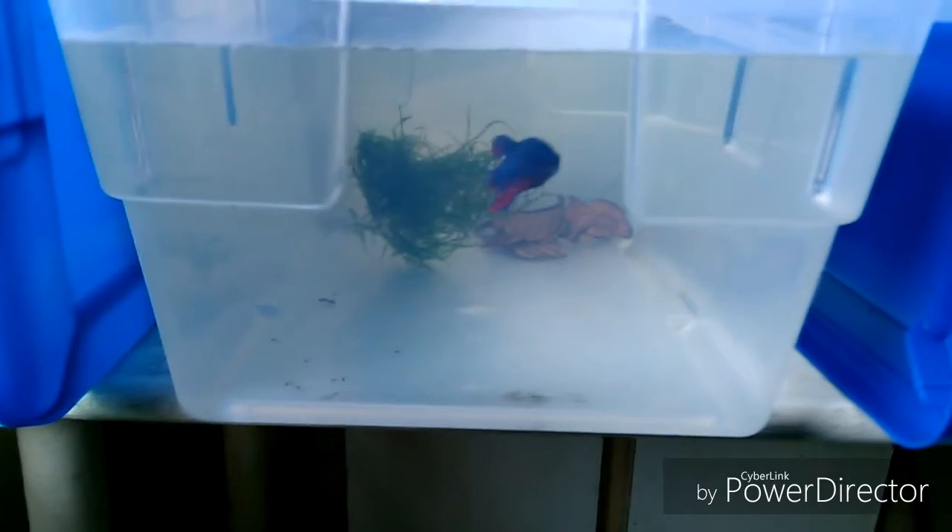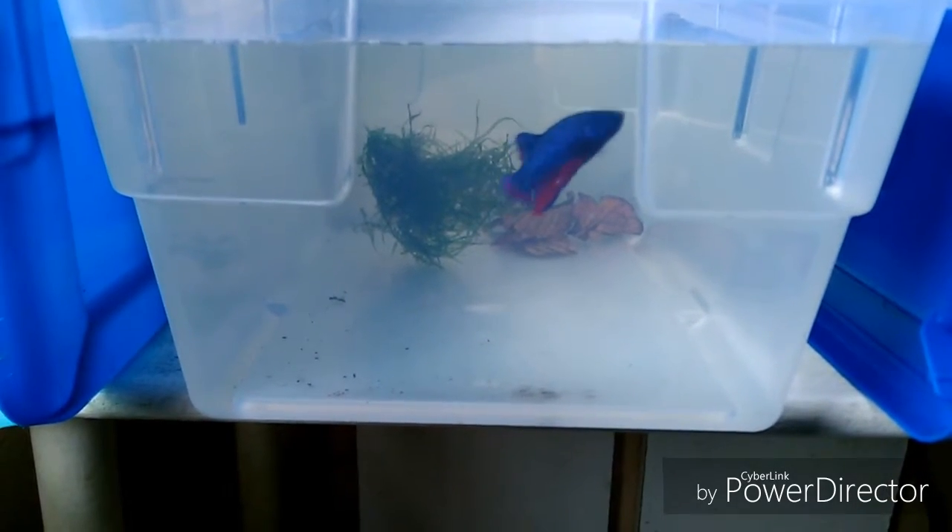¿Se acuerdan? Para los que sabrán de Beta sabrán qué variedades son. Y también un Half Moon Mariposa. He pedido esos dos peces, por lo cual estarán llegando posiblemente esta semana, tal vez el fin de semana este que viene.